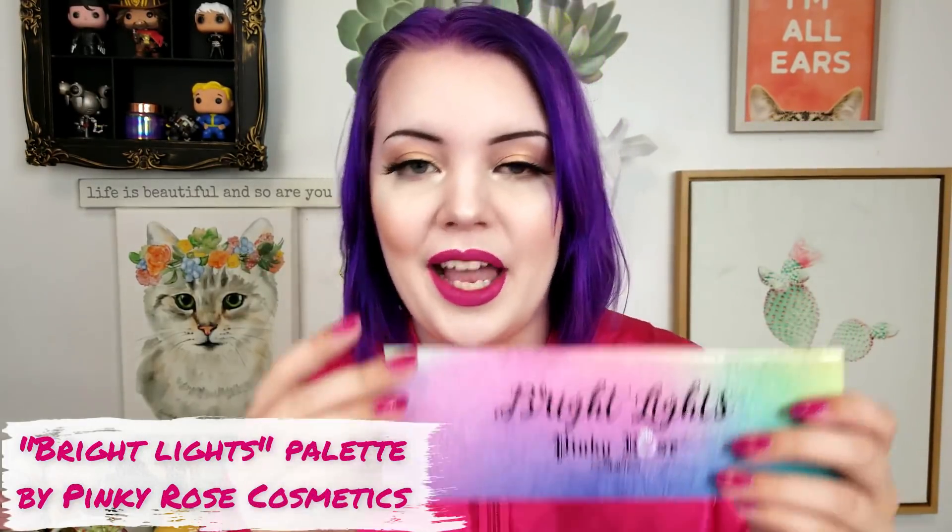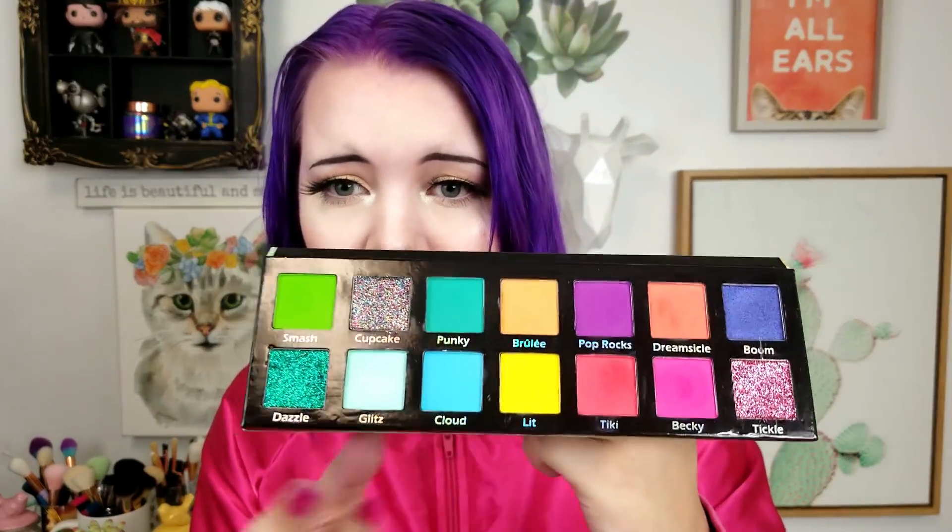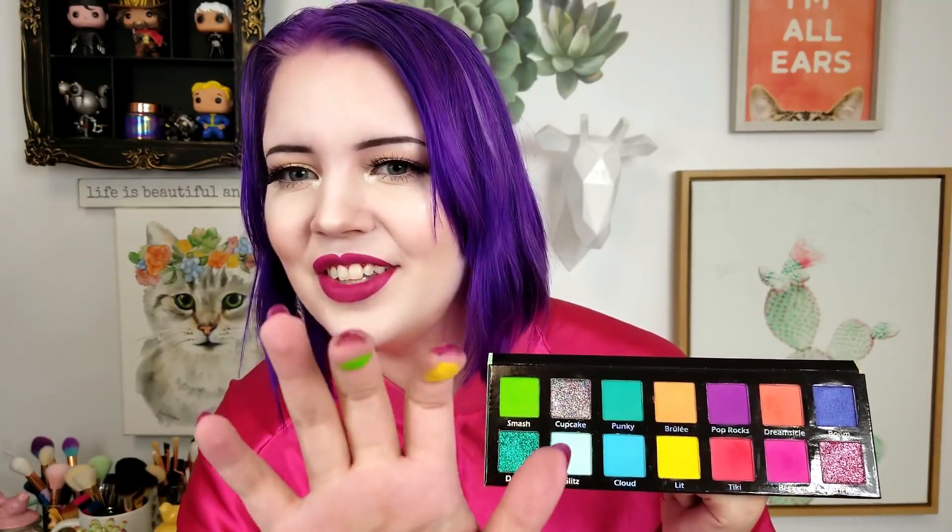I've complained about the packaging before — it's very pixelated, not a high resolution image — but the inside is gorgeous and the colors are so pigmented. They blend very well. Absolutely amazing palette. Most of them are mattes with a couple of glitter shades and one or two shimmers. I love the yellow, I love the green, I love all these colors. They're so pigmented, not much fallout, and they're on the drier side of a matte shadow — not quite as soft as Anastasia but not as hard as Urban Decay. They're right in between, a perfect formulation.